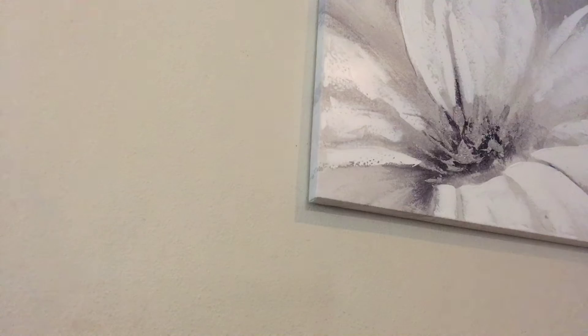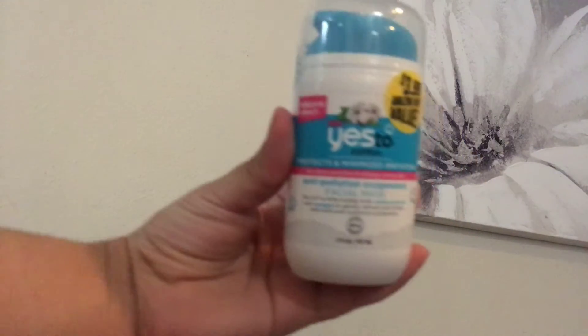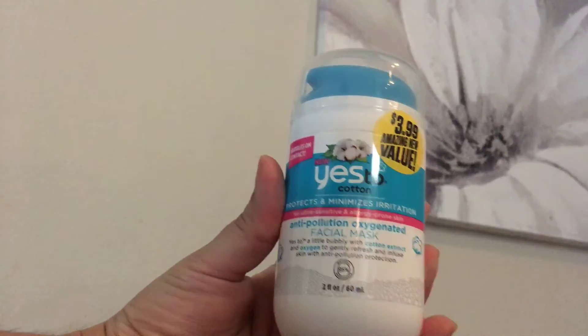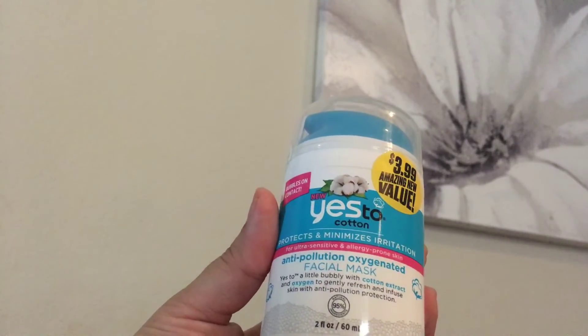I found these Yes To products and they're $3.99 each. This one protects and minimizes irritation — it's an anti-pollution oxygenated facial mask. It's two ounces, so I picked up two of these.